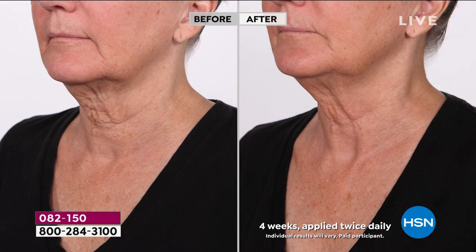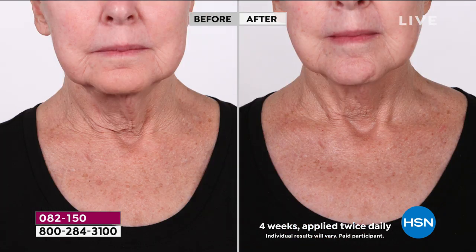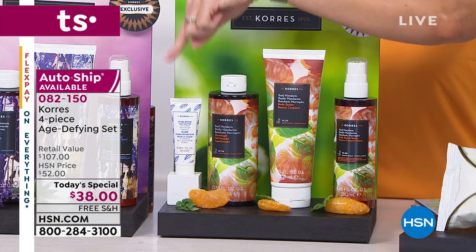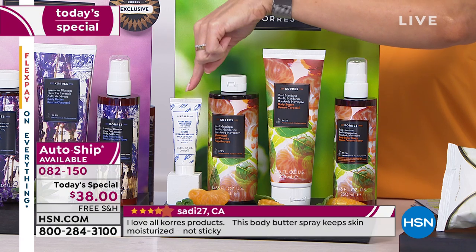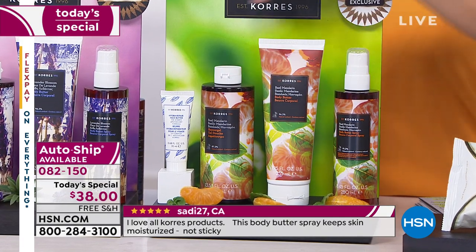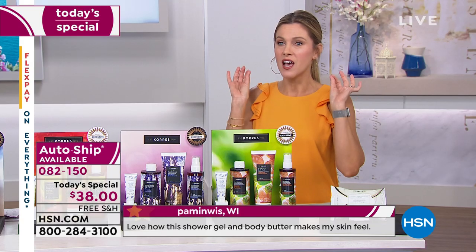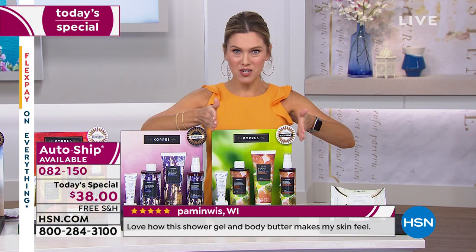This body butter spray alone is $36. Our today's special is $38, and you're still getting the full jumbo size of the body butter for a dollar, the iconic shower gel for a dollar, and basically for free the $16 travel size of the Hydro Repair Face Cream. This complete four-piece set is only $38, on interest-free payments, free shipping and handling, and available on auto ship. Five scent choices: Basil Mandarin, Lavender Blossom, Guava Mango, Yogurt, and Lily Bouquet.